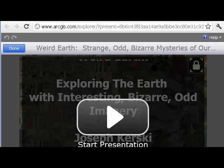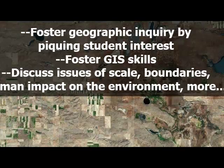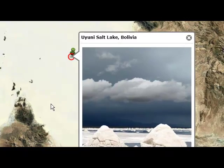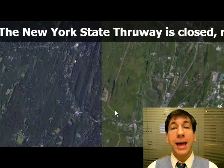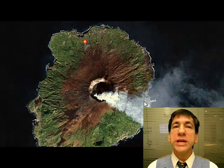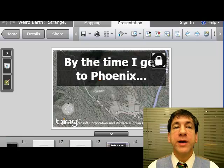ArcGIS Online presentations are not static. If peers or the instructor ask questions during the presentation, the student can change symbology, scale, region, add or subtract variables, reclassify, and perform other tasks that make the presentation a learning experience for everyone.